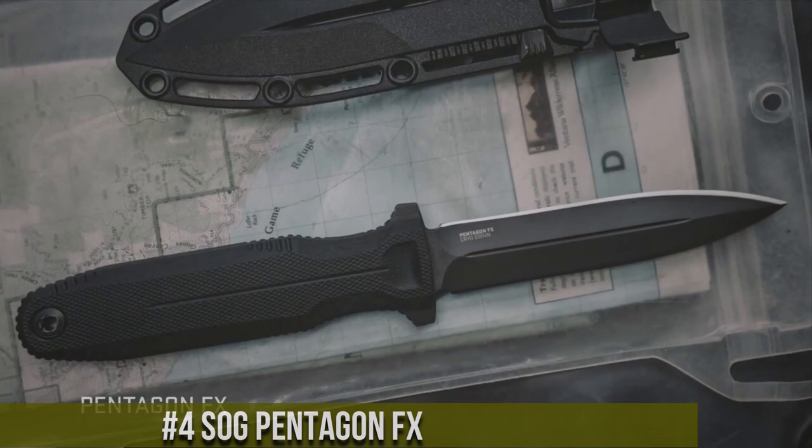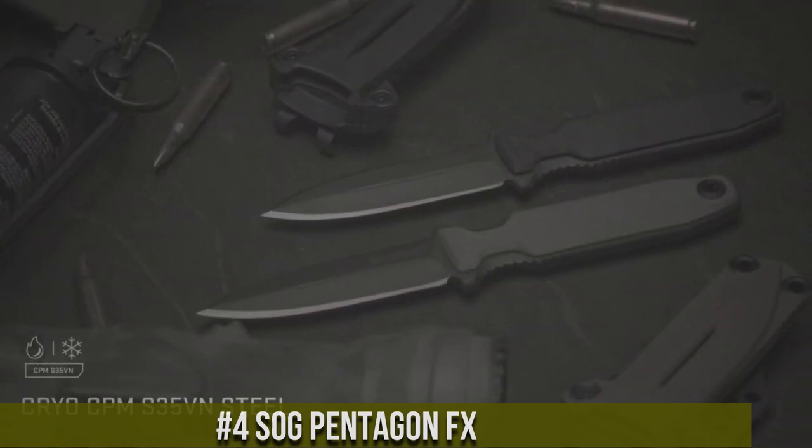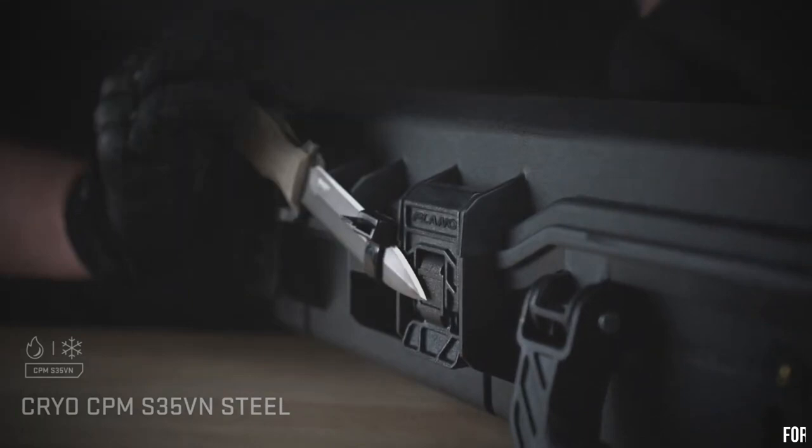Number 4. SOG Pentagon FX — the ultimate tactical knife. With a 5-inch partially serrated blade made from AUS-8 stainless steel, this knife is built to withstand the toughest challenges. Its versatile tanto-style blade excels in piercing and slicing tasks, making it a reliable tool in any situation. The ergonomic handle ensures a comfortable grip, even in wet conditions.